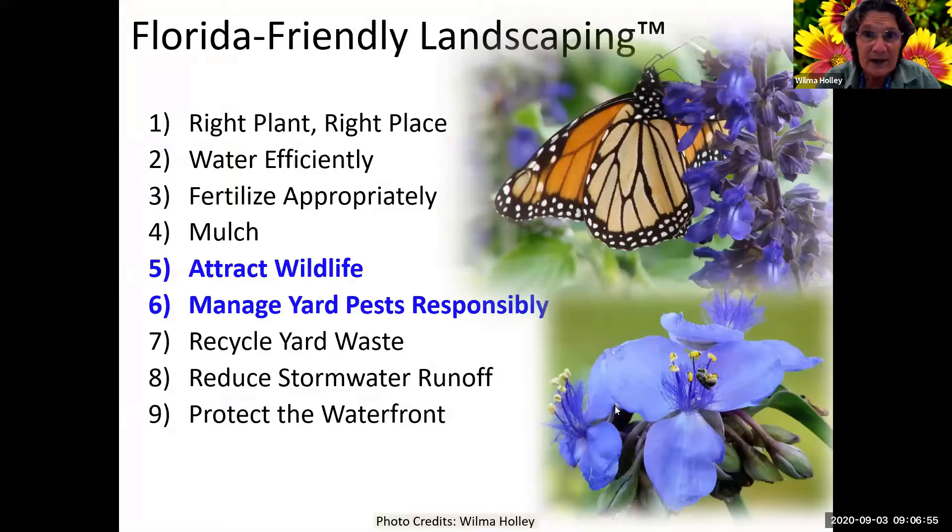The Florida Friendly Landscaping program has nine principles. With plants to attract pollinators, we're basically concerned with attracting wildlife, because pollinators, butterflies, birds, and those kinds of things are all wildlife. If you don't manage your yard pests responsibly, you're not going to get the pollinators because if you're spraying willy-nilly, you deter wildlife. You can't spray every single bug you see because 99% of them are beneficial or harmless - less than 1% is harmful.